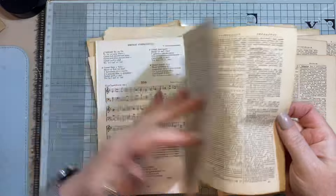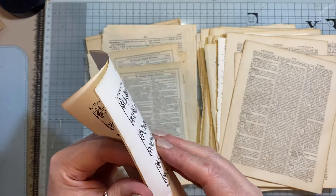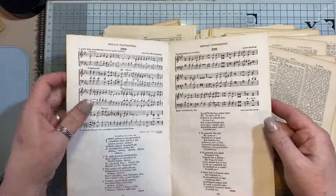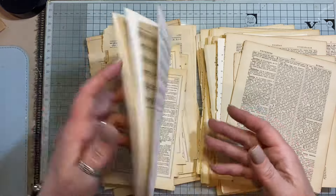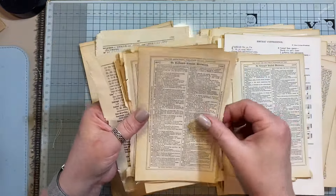These are music pages — I think this is out of a hymn book and it's Welsh. Like I said, the video — if you want to check out the video when I got all these books, I'll tell you in that video how old they are. But I don't think there's anything less than 60 years old here. Everything's a lot older; some of them are over 100 years old.